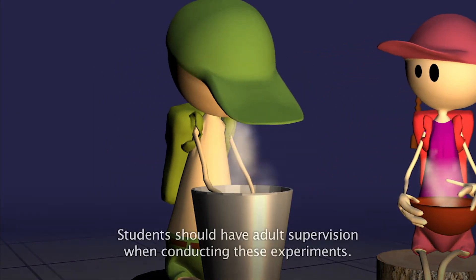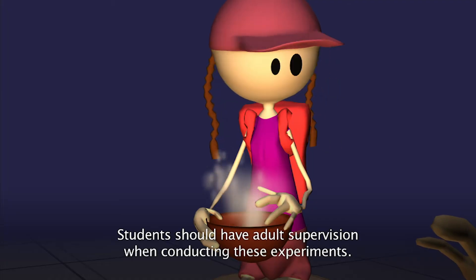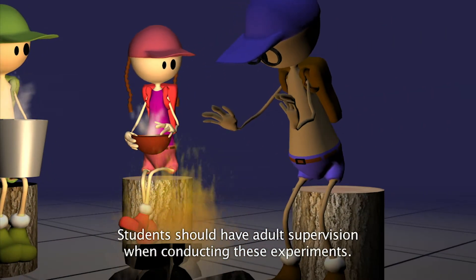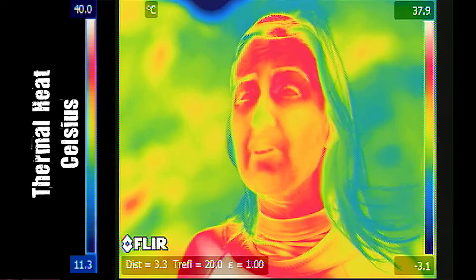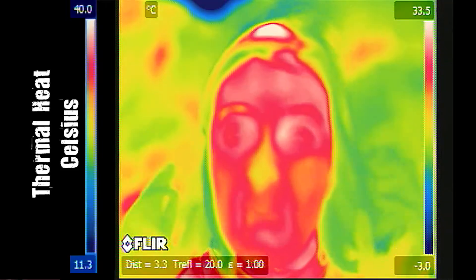Put your hands in some really warm water. Hold them over a hot bowl of soup or a mug of tea. Place your hands in front of a fire. Once you get into it, you'll see that the principles of heat transfer affect our lives more than you might have thought. So never stop exploring your world.